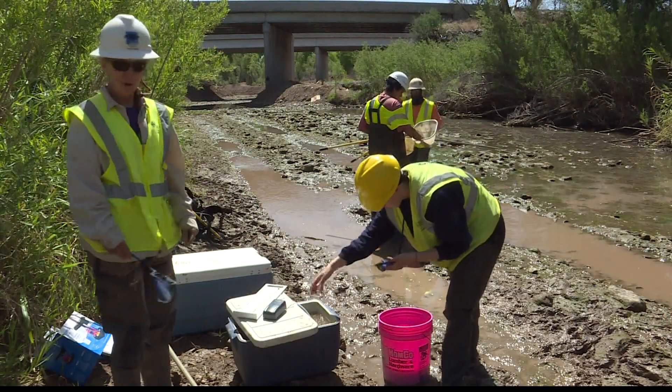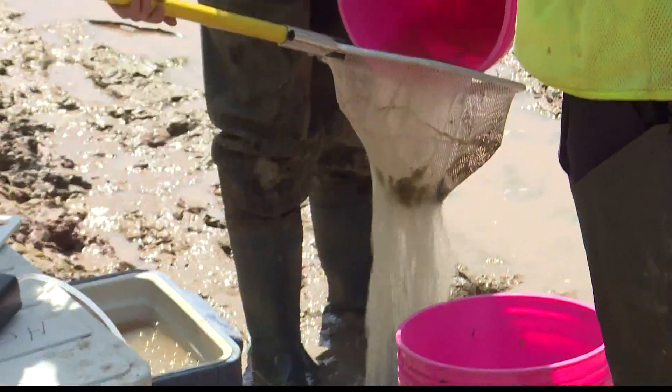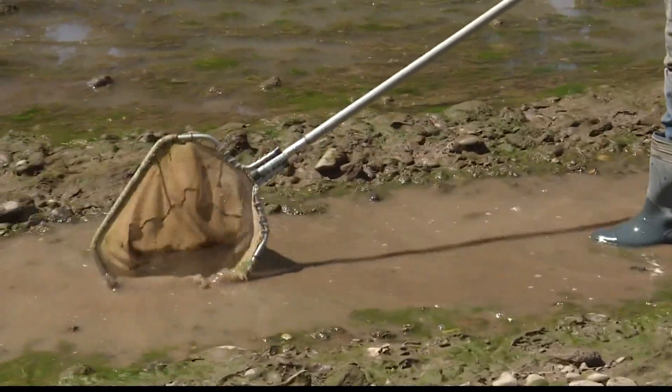Professor Erica Novak and her team are working to preserve native and some non-native species of fish, insects, reptiles — whatever they find in this part of the Verde River.